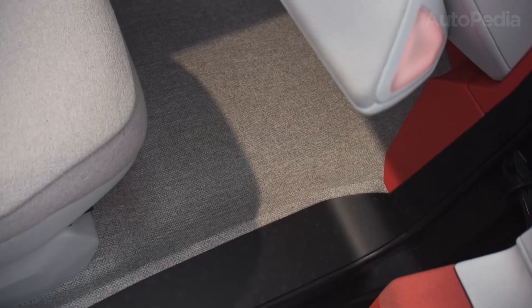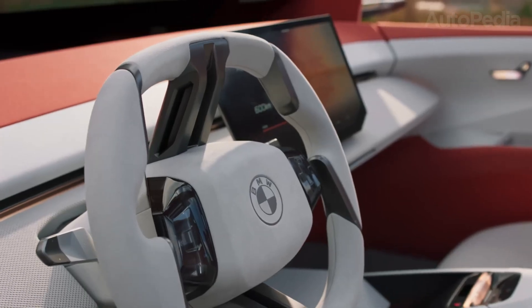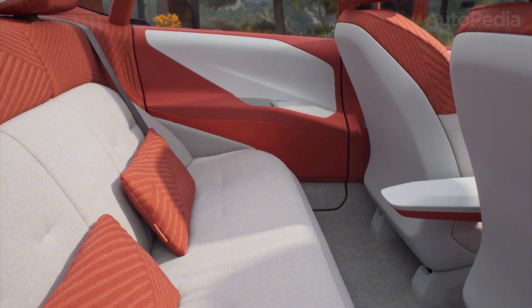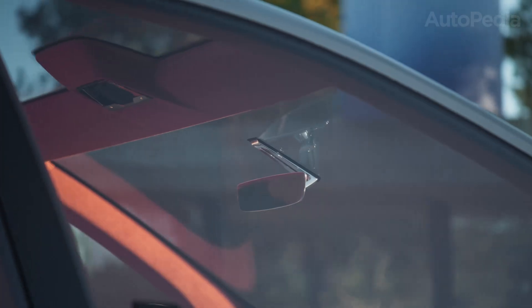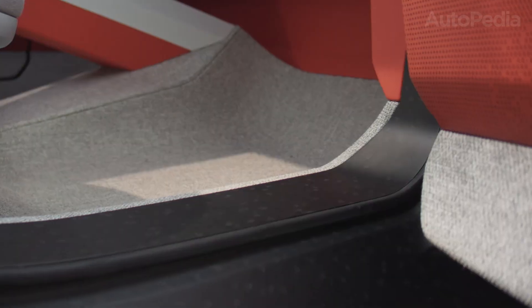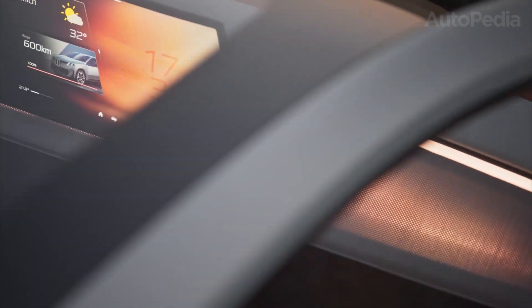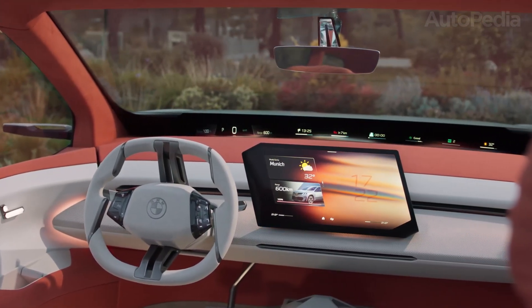When you step inside the new iX3, that's when you really realize BMW has gone all out in reimagining the driving environment. The interior is anchored by what BMW calls Panoramic Vision, a digital display system that stretches across the base of the windshield. Unlike a conventional instrument panel or even a traditional heads-up display, Panoramic Vision projects information directly within the driver's natural line of sight. Speed, navigation, vehicle status, and even infotainment context are integrated in a glance-friendly format. It's immersive, yet surprisingly uncluttered — one of the most radical innovations we've seen in any premium car.